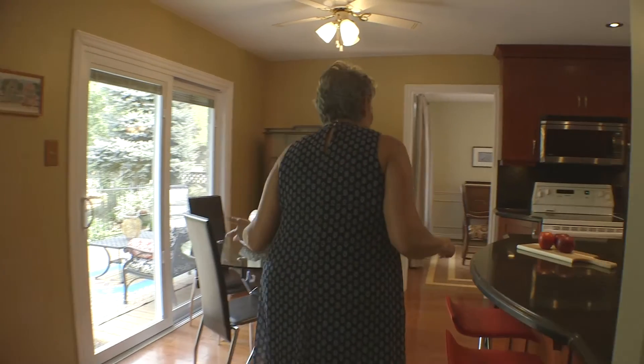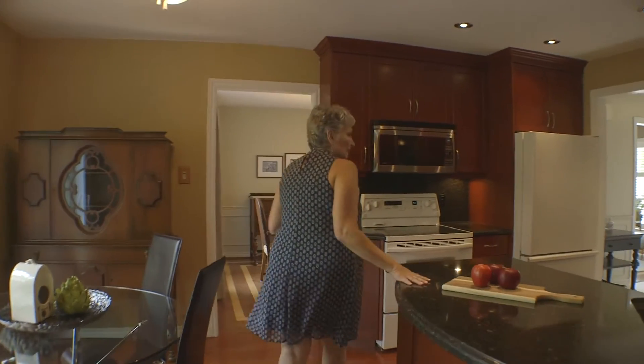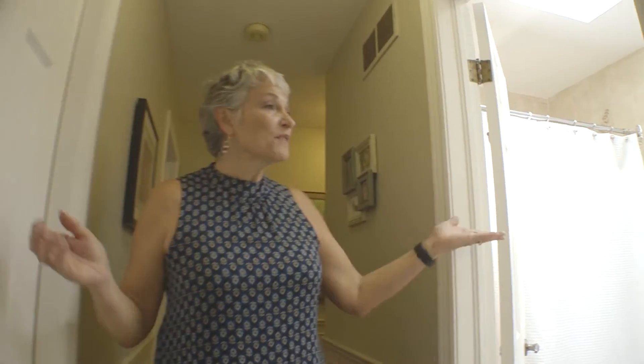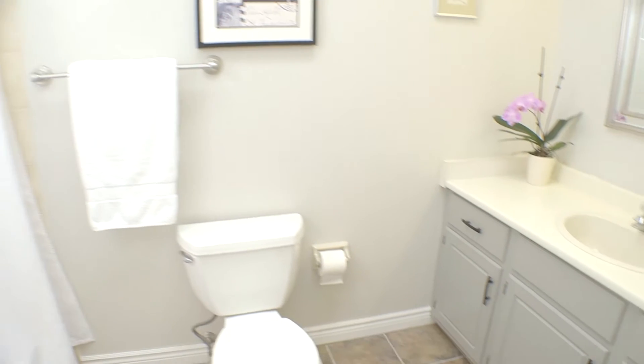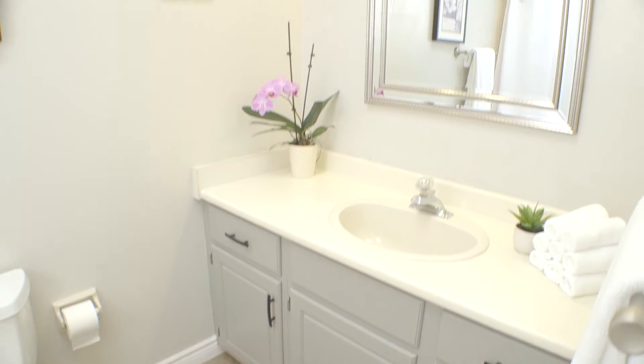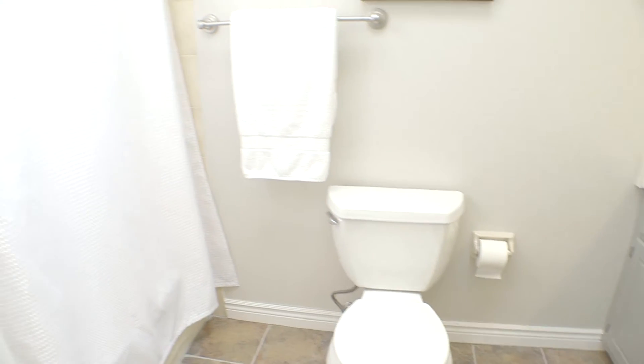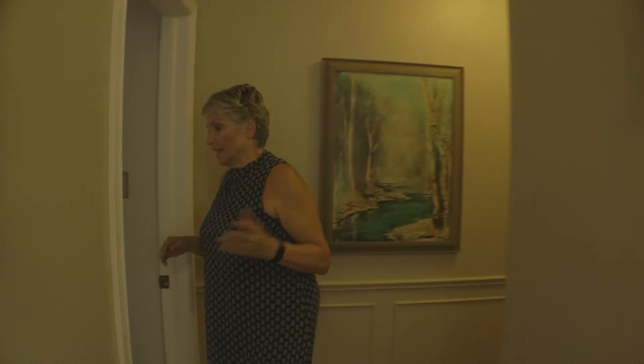Coming back up through the kitchen, I'll take you upstairs. Upstairs we have the family bathroom, which is a four-piece bath. It's nice and bright, beautifully decorated — it has a skylight in there, which I love. Skylights give lots of natural light.